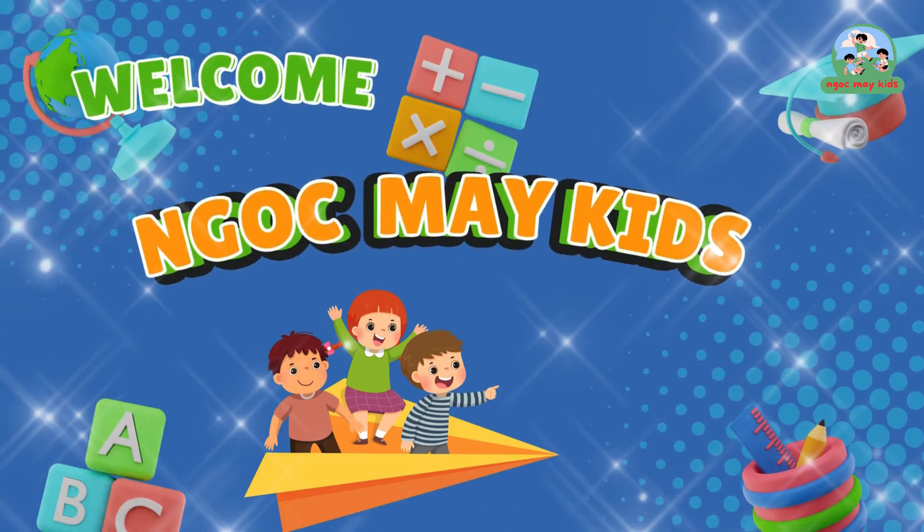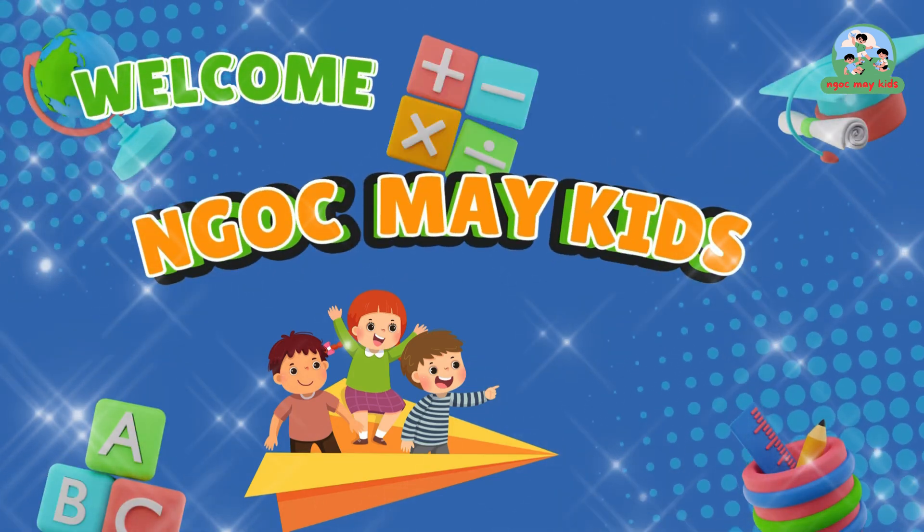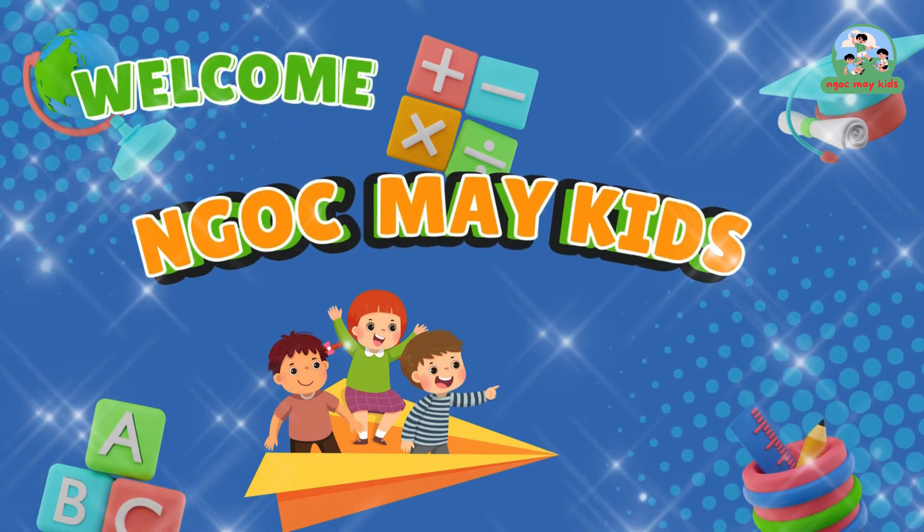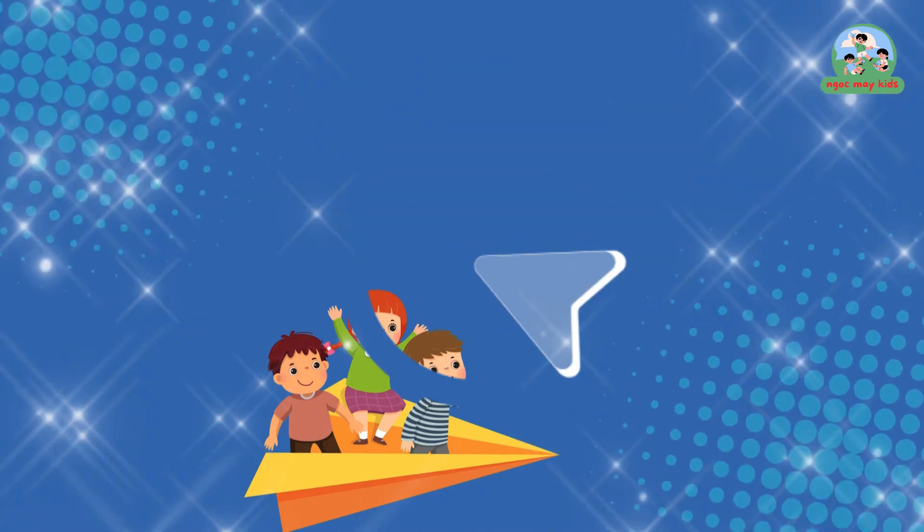Welcome to Ngakme Kids, a channel dedicated to children who love to explore, learn, and have fun. Let's enter the colorful world of childhood with Ngakme Kids.